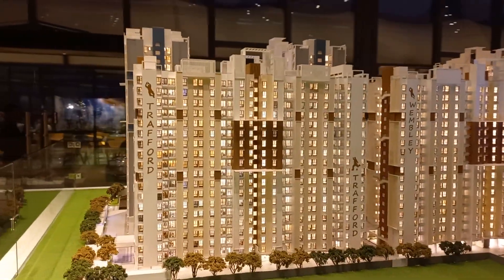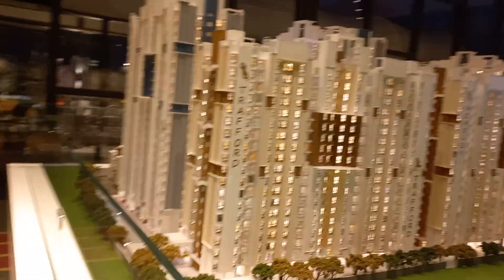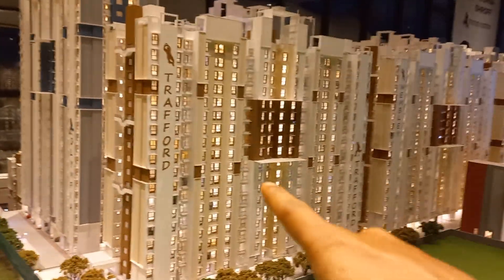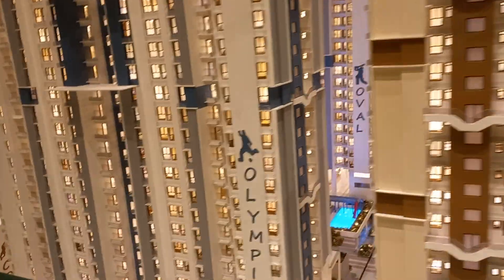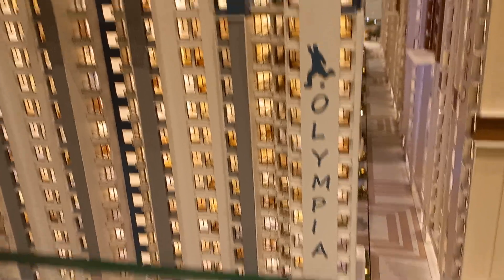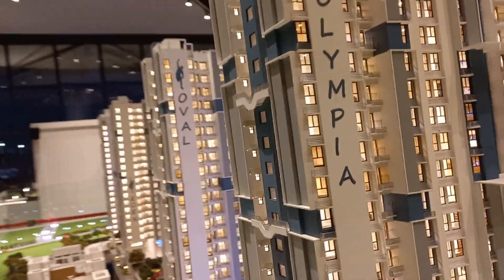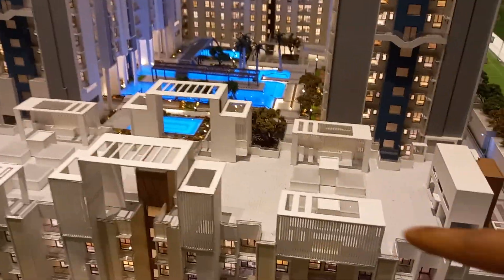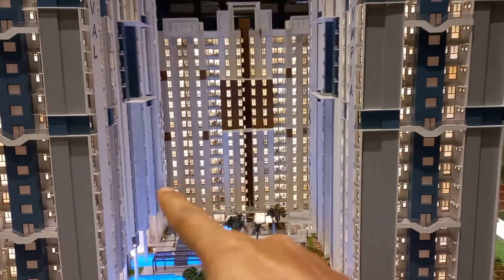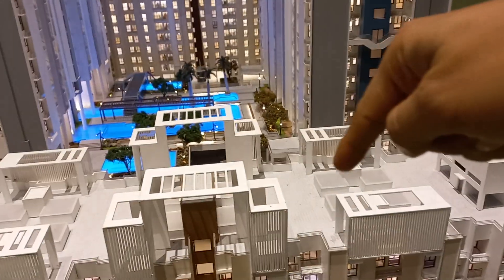These are the G plus 22 towers, and these four towers will be currently open for booking: Trafford, Olympia, Oval, and this tower. These four towers will be in Phase 1, 2, 3, and 4.